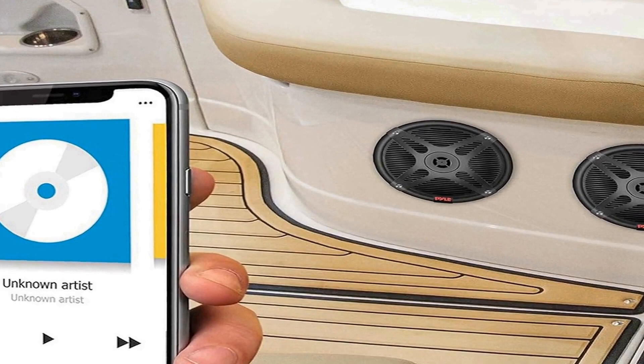In summary, the Pyle 6.5 inch Bluetooth marine speakers are a top-tier choice for outdoor audio enthusiasts. They combine IPX4 waterproof and weather-resistant features with a powerful 600 watt two-way sound system. Their low profile design and Bluetooth connectivity make them a versatile and stylish addition to your outdoor entertainment setup, elevating your audio experience whether on land or sea.